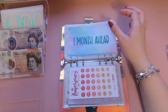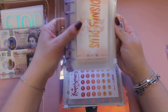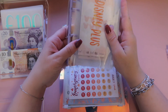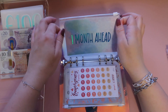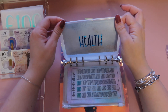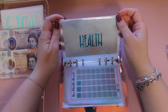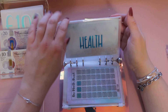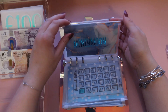One month ahead and annual bills — I've actually combined these and created an annual bills binder. So this has got things like Disney Plus, car tax, car insurance, things like that, and that is now a separate binder that we're going to be starting in May. I've taken the money out of one month ahead and annual bills to pay for our garden waste bin collection — that was £40 for the year, so that's been paid now.